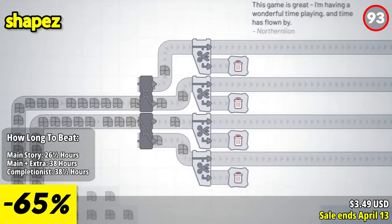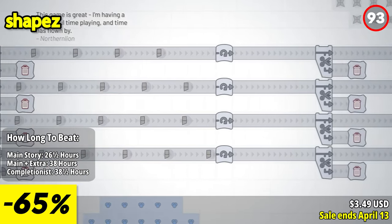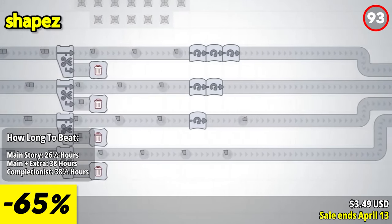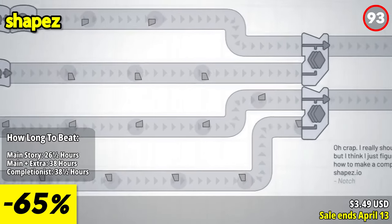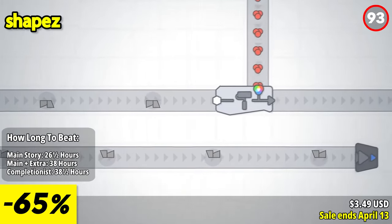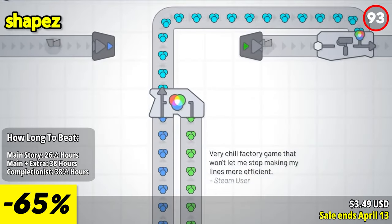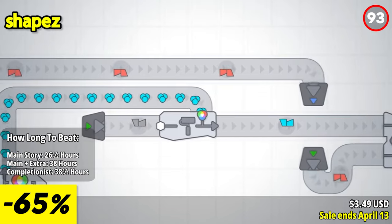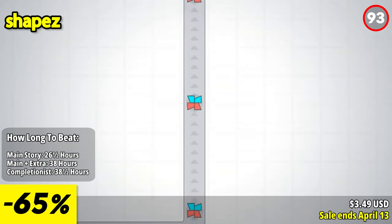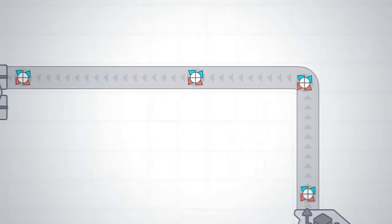Shapez immerses players in the fascinating world of factory automation, where the goal is to build efficient production lines for crafting geometric shapes on an infinitely expanding map. You'll embark on a journey of relaxation and creativity as you construct factories to automate the production of geometric shapes. Starting with simple shapes, the complexity gradually increases with each level, challenging you to expand your operations across the vast ever-growing map.